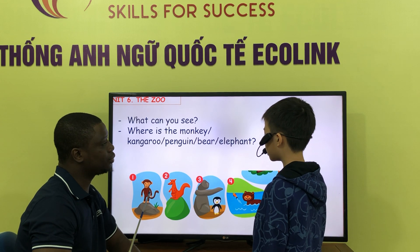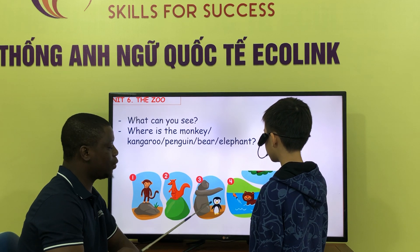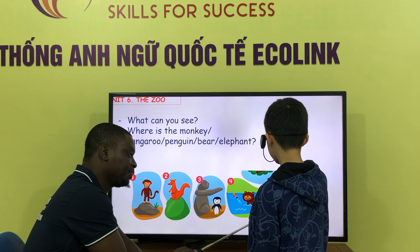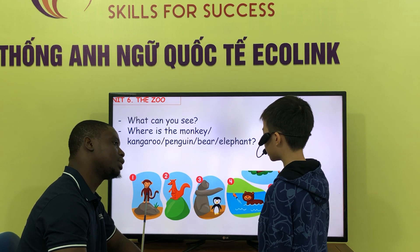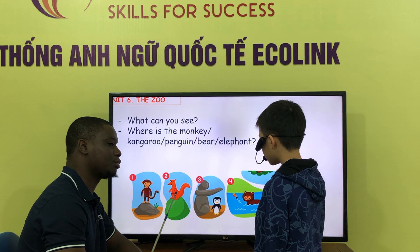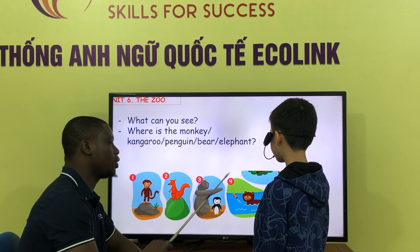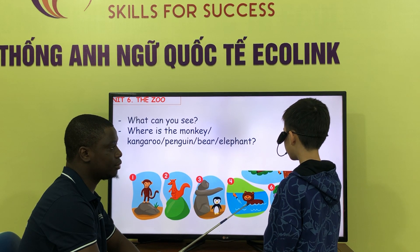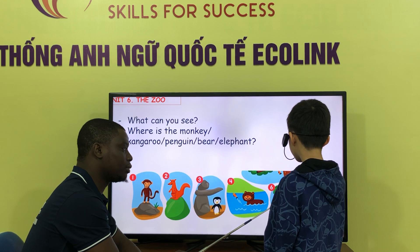What can you see? I can see kangaroo. What can you see? I can see far. What can you see? I can see an elephant. Where is the monkey? The monkey is on the rock. Where is the kangaroo? The kangaroo is on the hill. Where is the kangaroo? The kangaroo is under the rock. Where is the bear? The bear is in the river. Where is the elephant? The elephant is under the tree. Very good.